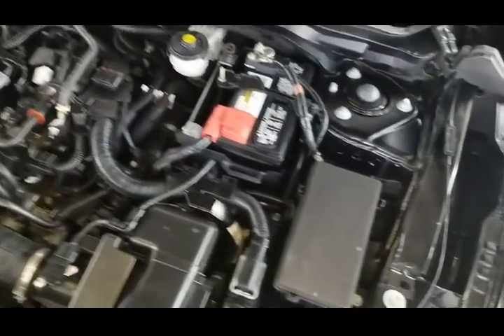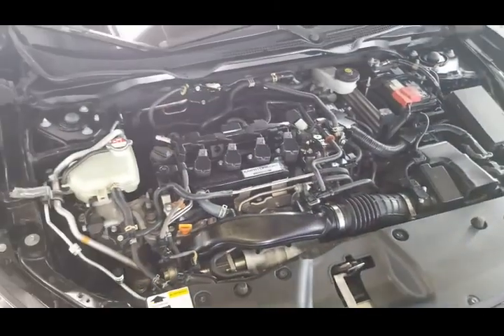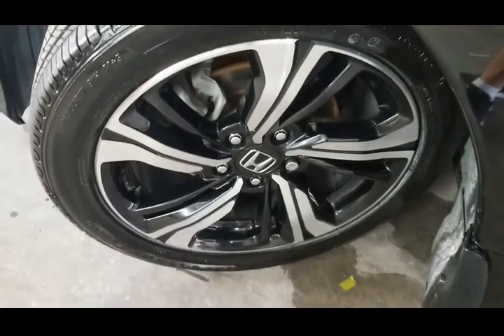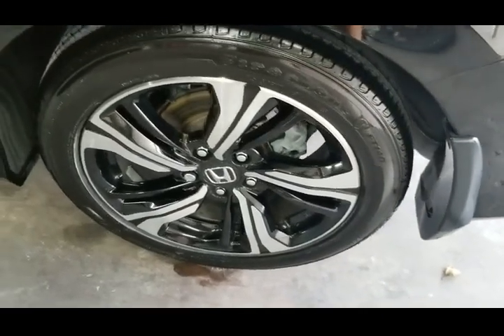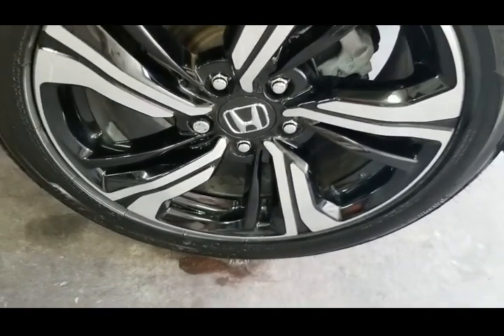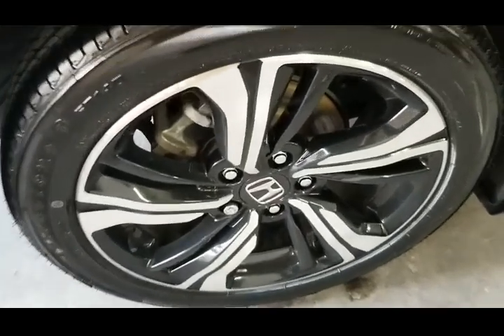Take a look under the hood — the engine compartment is clean, beautiful condition. Taking a look at the front tire on the driver's side — looks brand new, rim is clean and in outstanding condition. Rear tire on the driver's side — tire also looks brand new, rim is clean and in outstanding condition. Rear tire on the passenger side — tire looks brand new, rim is clean and in outstanding condition.